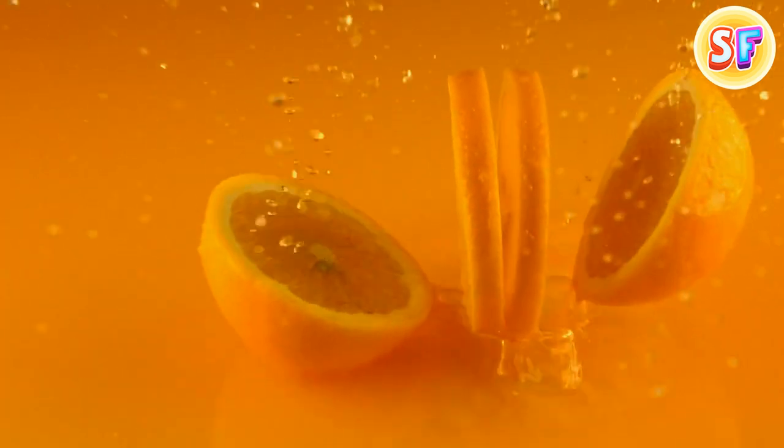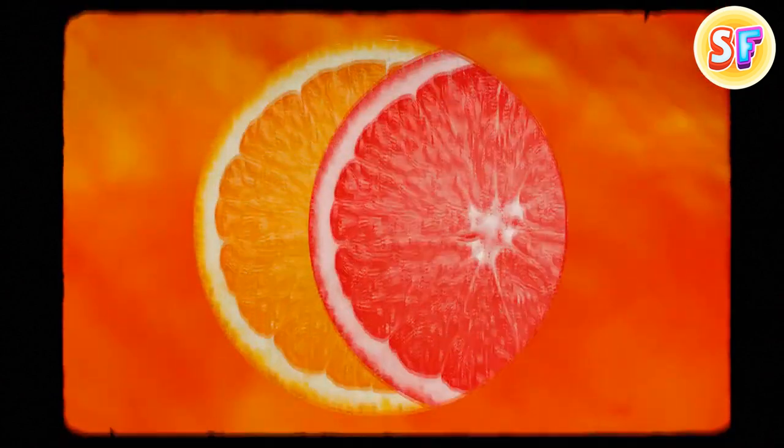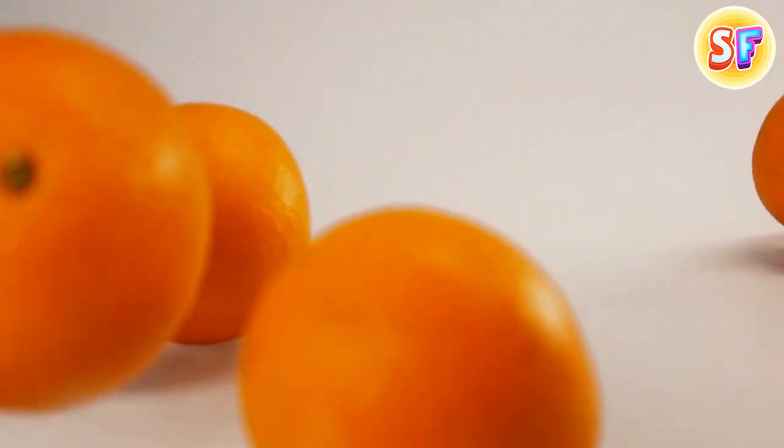Oranges actually gave their name to the color we now know as orange. In Old English, this color was called roughly yellow-red. Only when the fruit became widespread across Europe did the word that signified their color appear.